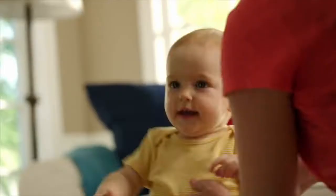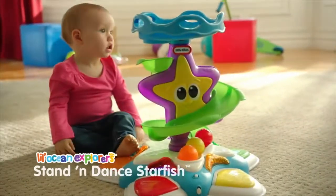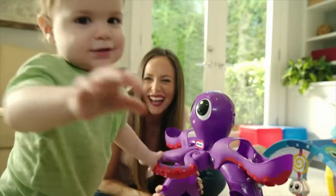Life is full of spills, setbacks, and bumps. So Little Tikes created Little Ocean Explorers to help babies learn to sit, crawl, stand, and walk.